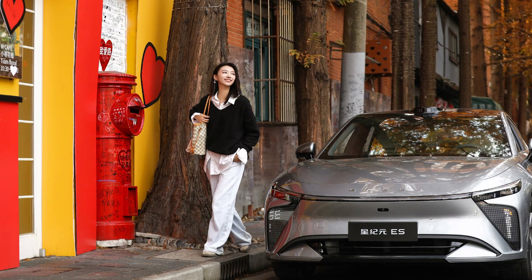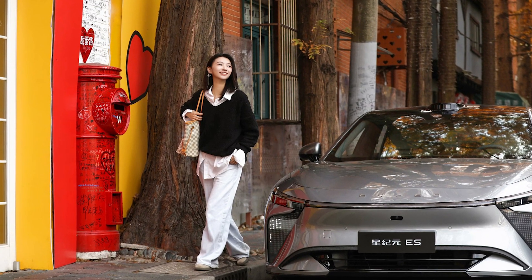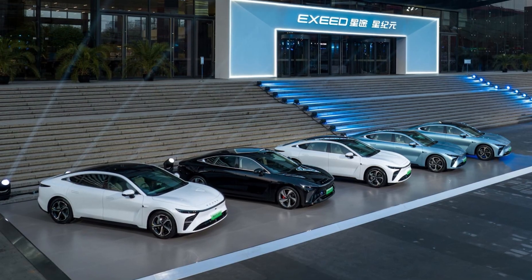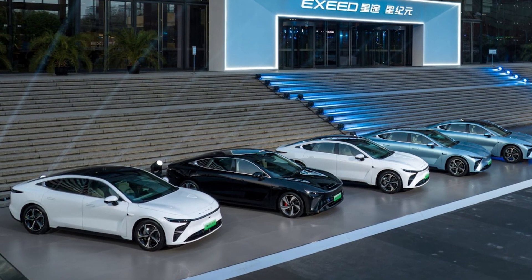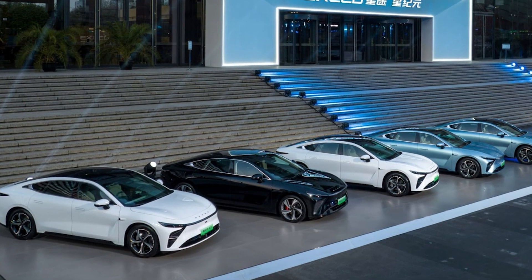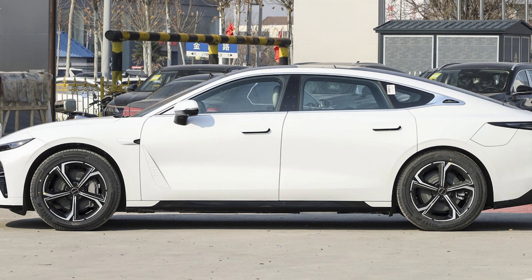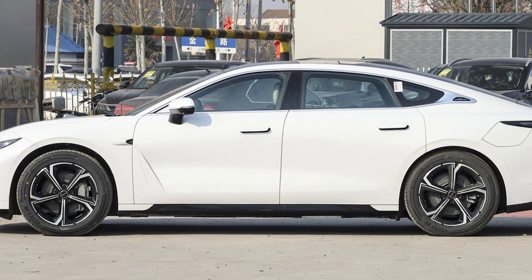Hey there, Cool Ideas crew! Have you heard about Chery's latest move in the electric car game? Brace yourselves because they just unveiled a competitor to the Tesla Model S, and it's got a range that could make your jaw drop. Chery's Exlantix ES is not just your regular electric sedan — it's the high roller in their electric lineup.